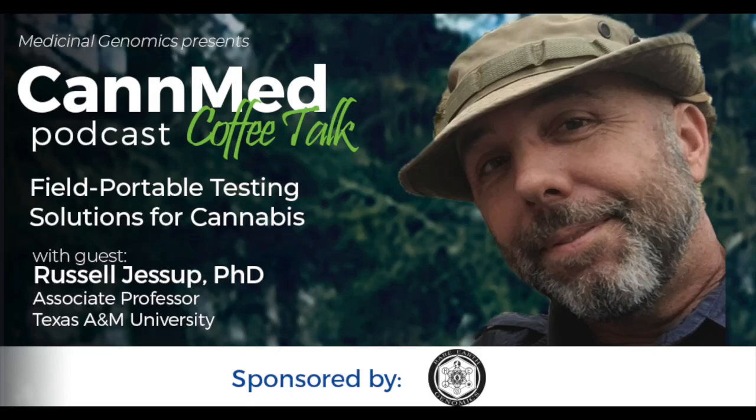Good morning, Russ. Thanks for joining us on the podcast. Morning, Ben. Happy to be here. I'm excited to talk with you because I know that you and your team have done a lot of work evaluating the use of field portable testing technologies on cannabis plants, which is pretty exciting. From our end at Medicinal Genomics, that's something growers are always interested in — something portable, something easy. Before we get into the specific types of instruments you've evaluated, can you set the table and explain the value of portable testing to cannabis growers, and why you and your team were interested in evaluating them?